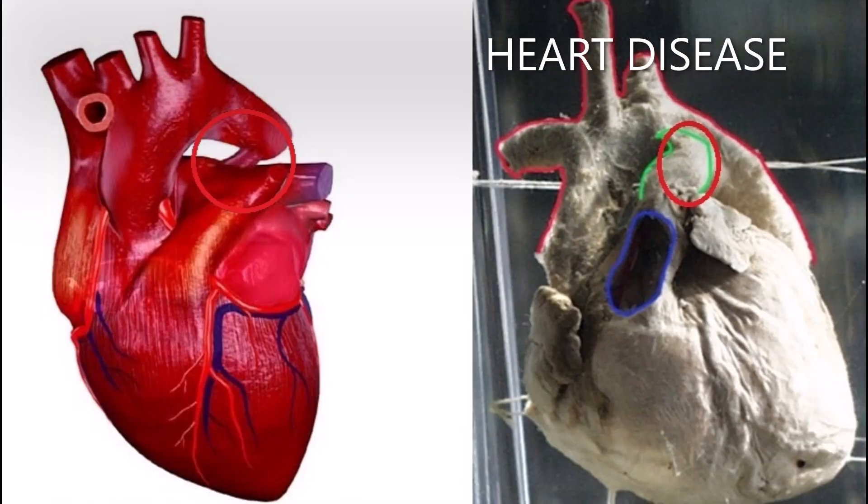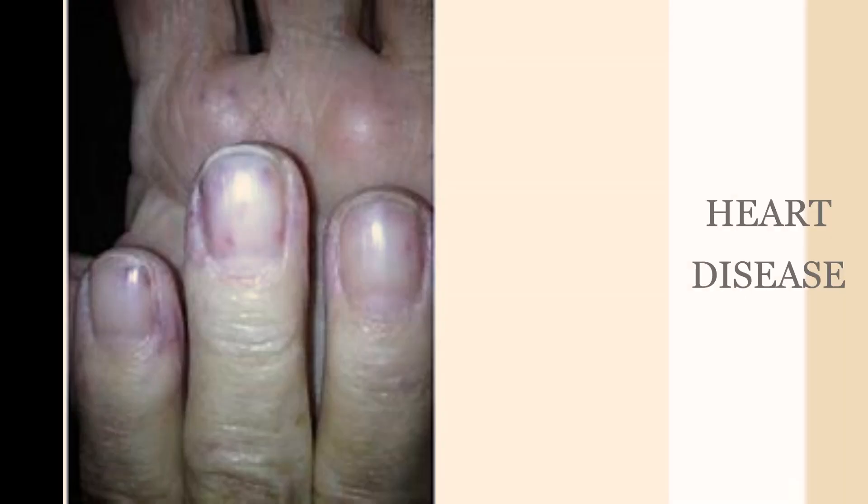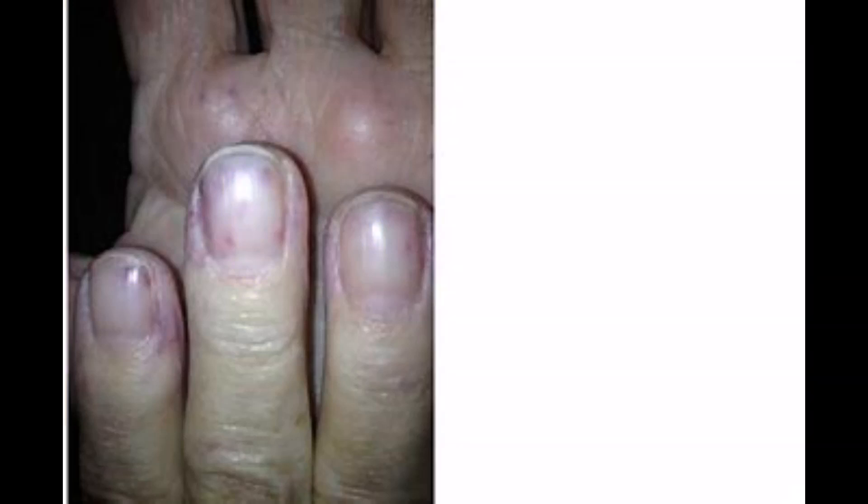Heart disease refers to various types of conditions that can affect heart function. Red lines under your nails, medically named splinter hemorrhage — as the line often resembles a splinter stuck under the nail — can be a sign of heart disease. This nail presentation tends to have accompanying symptoms such as high fever and a weak or irregular heartbeat. Seeing these lines outside of a nail injury warrants evaluation by your physician.